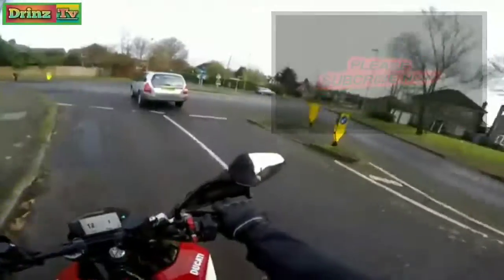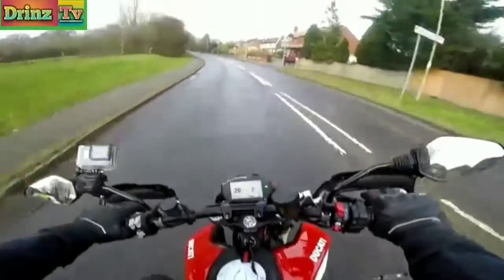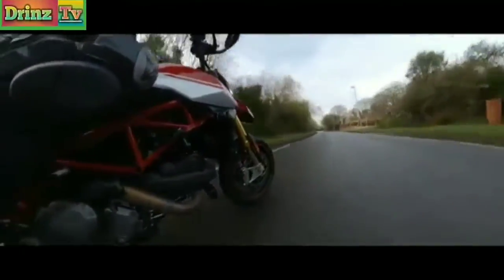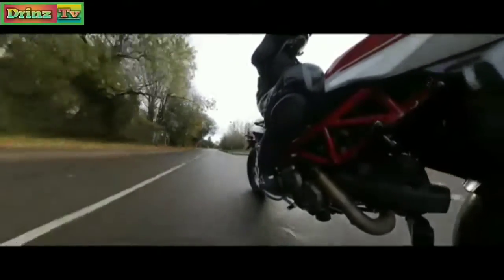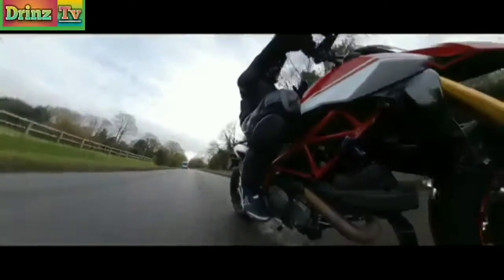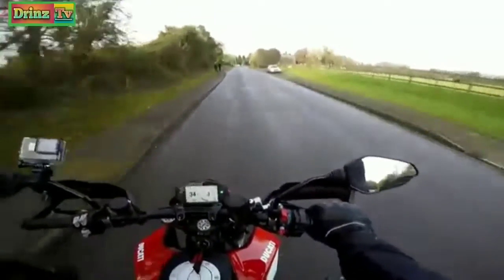It's a 950, still the same 936cc motor, but they've done some work to this. They've changed the pistons, done some other magic. Basically they've given it a few more brake horsepower and a few more torque over the old model with revised pistons and camshafts and other good stuff, plus a revised exhaust system.